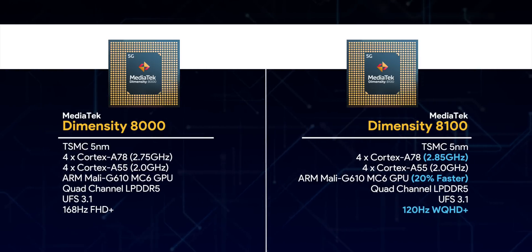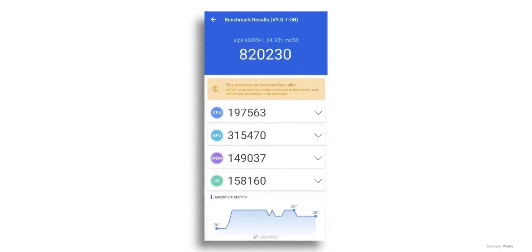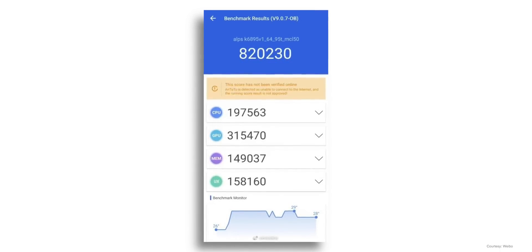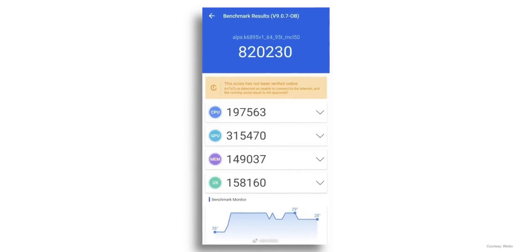We don't have a device with these chipsets to show benchmarks yet, but I came across a leaked AnTuTu score for the Dimensity 8000, and this score is good. Going by this score, the 8000 is clearly taking on the Snapdragon 870 and doing well — especially the GPU score, which is very strong since the 870 is generally in the 250,000 region. We don't have benchmark scores for the Dimensity 8100 yet, but it's said to be taking on the Snapdragon 888, so it'll be interesting when we have a device to test.